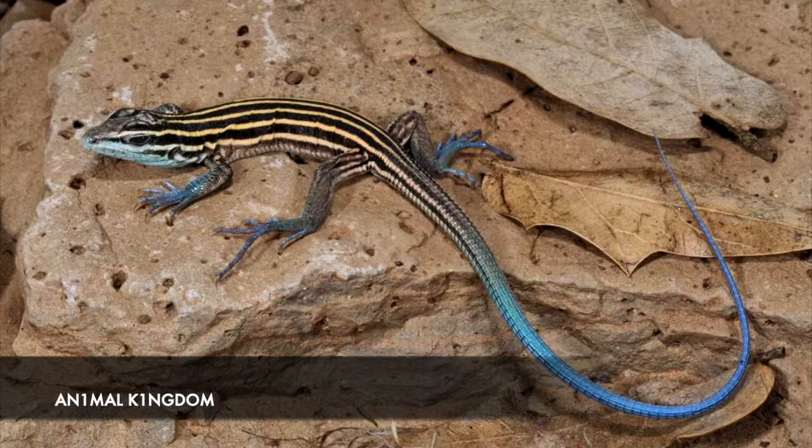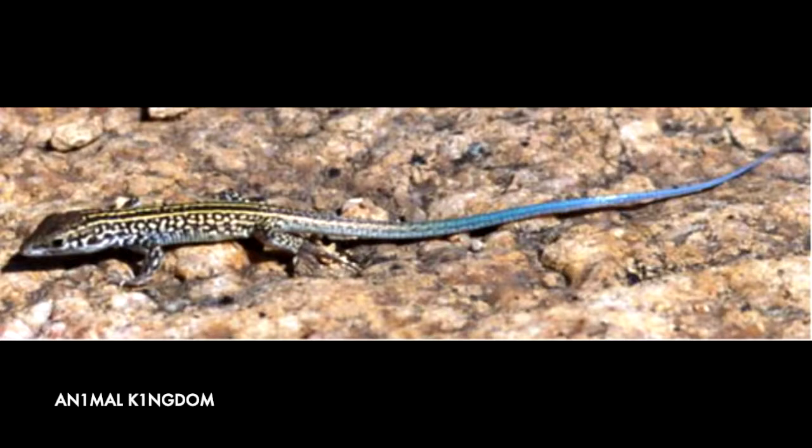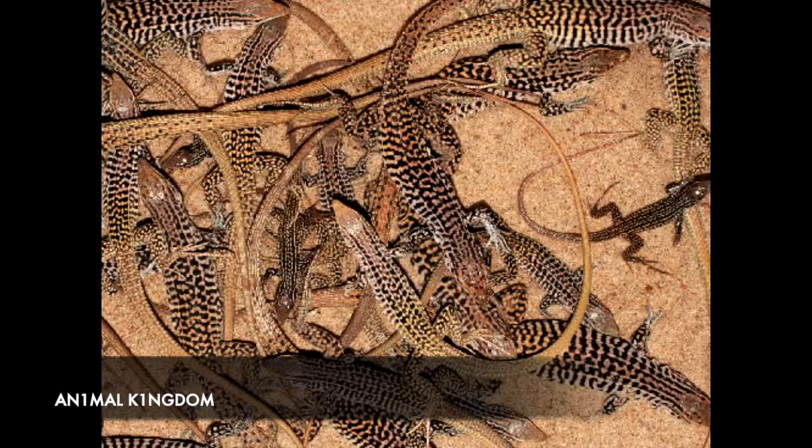At number 4 is the Whiptail Lizard, known for its namesake tail that can grow a whopping 30 centimetres. While some lizards reproduce asexually if necessary, some species of Whiptail have no choice. These species carry twice as much DNA as others, and pair two sets of female DNA to reproduce without mating. Similar to the boa constrictor, the resulting offspring are all female.